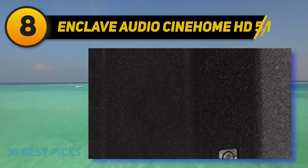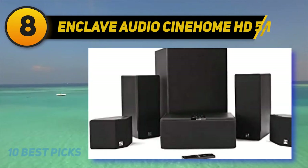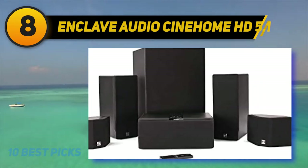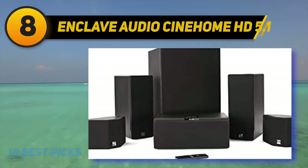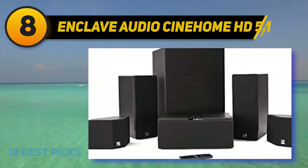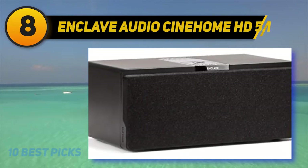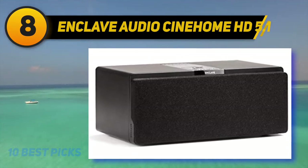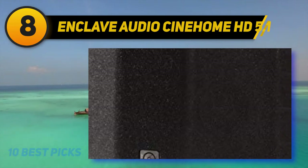At number eight, the Enclave Audio Cine Home HD 5.1. If you are looking for one of the best home theater systems with Dolby Atmos enabled, go for the Enclave Audio Cine Home HD 5.1 system. It's designed as a wireless surround sound system that completely eliminates the need for an audio receiver or speaker cables, with the Enclave smart center speaker serving as the central unit.